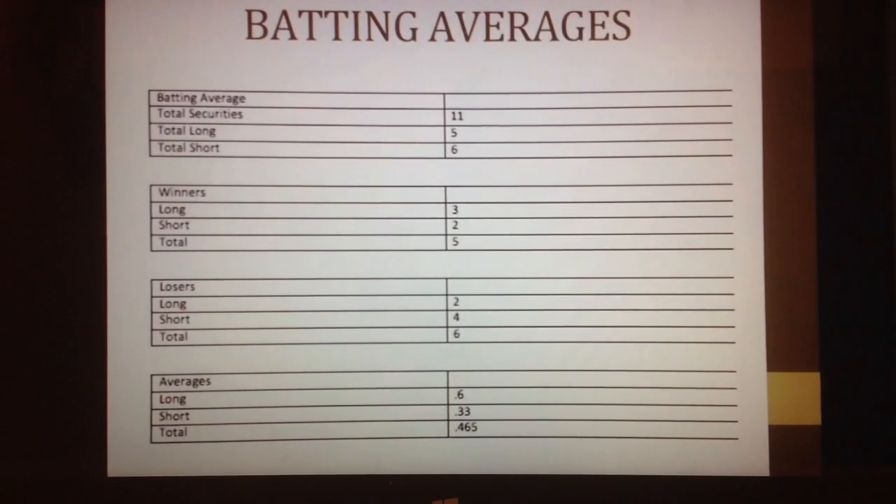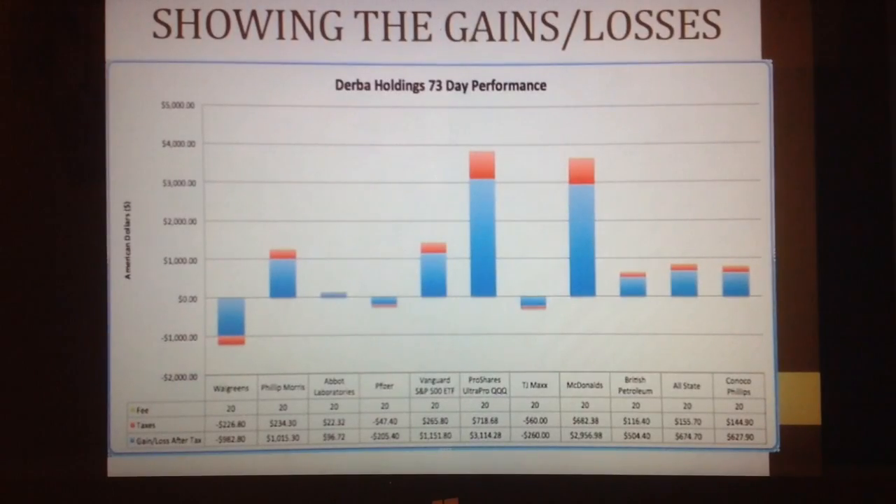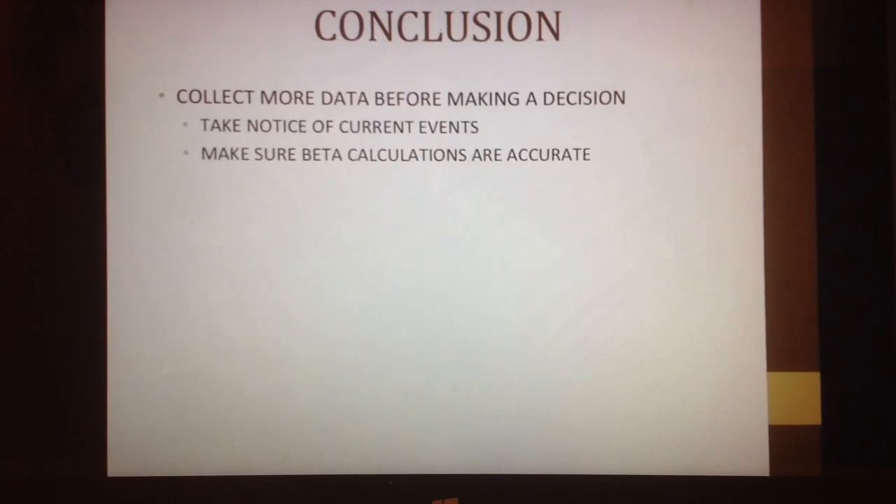Overall, my batting average was very low — it was 4.65. My shorts kind of killed me; I had 4 losers out of 6. As you can tell from my gains and losses, my ProShares and McDonald's were my two highest-increased stocks; however, I had shorted them. Walgreens and TJ Maxx were two of my more invested stocks, and they both lost. In conclusion, I think it's important to collect more data, continue to take notice of current events before making decisions, and ensure that all beta calculations are accurate prior to investing.